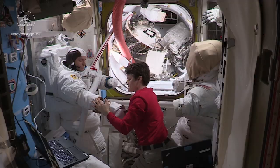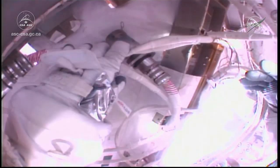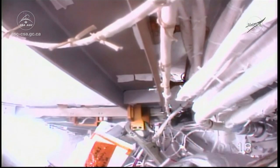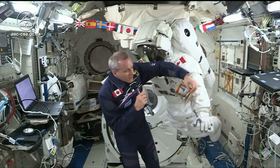We look at the little mirrors to see the controls because we can't really see them directly — we use these mirrors to look at them. On the left arm is our little notebook, which contains a summary of all the operations we do during the spacewalk, and a summary of all the possible operations with the suit.